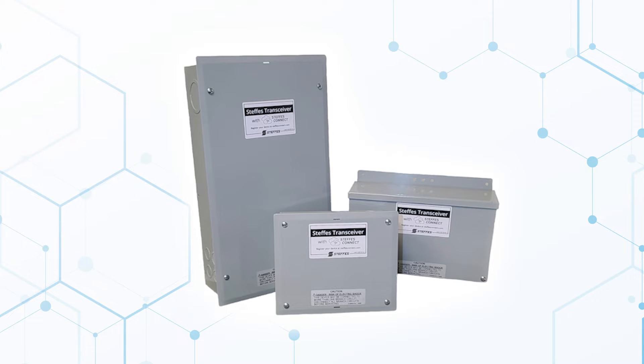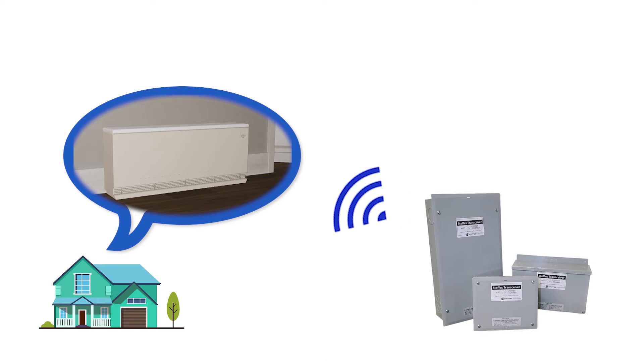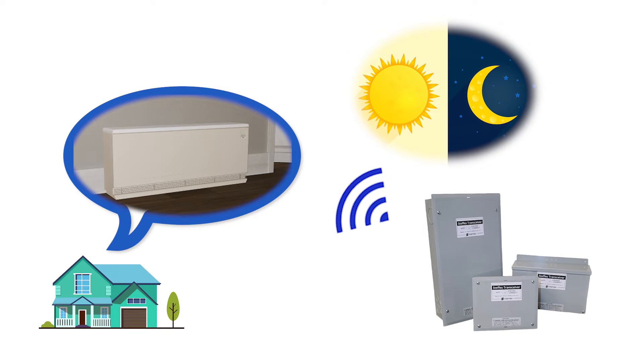A Powerline Carrier Transceiver, or PLC, is a transmitting device that communicates with your Steffes heater and other controlled devices in your home. This device sends a signal to your heating system when peak and off-peak times occur.